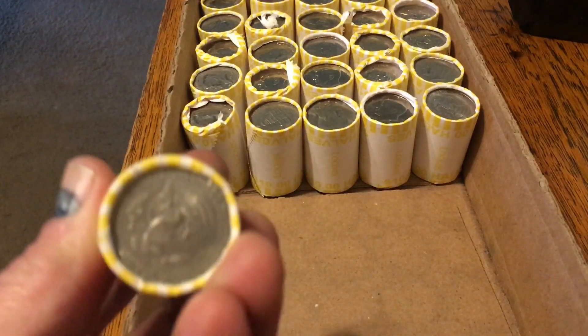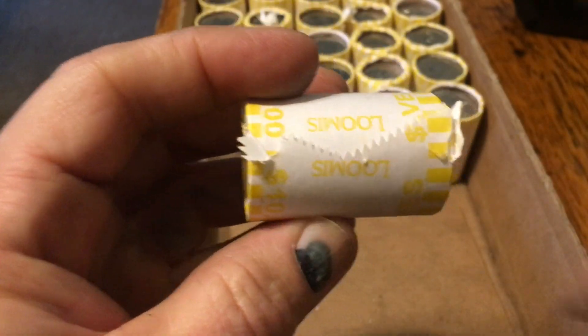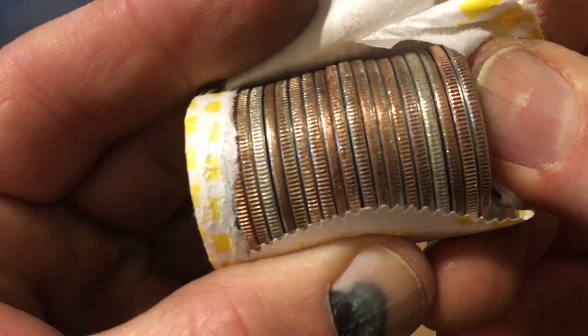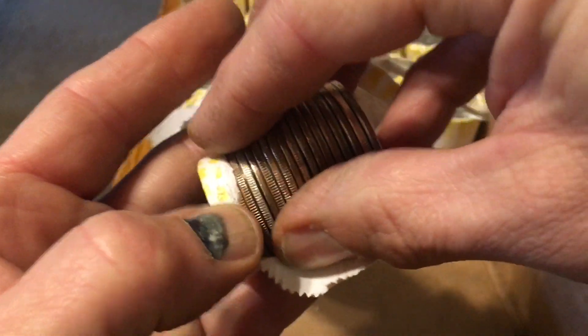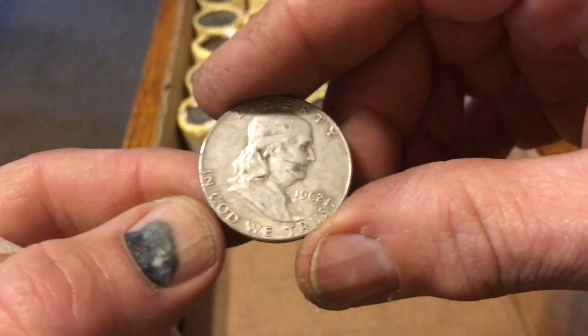I'm going to call it — I'm going to say there's a pair of Benjis in here. It would be nice to get a pair of Walkers. I needed this little dump. I've been struggling the last couple of weeks. There's one right there. Let's keep opening this roll — there it is, two Benjis. There's a bell right there. A 1962. And the other one — sandwich, 90% sandwich! 1962.